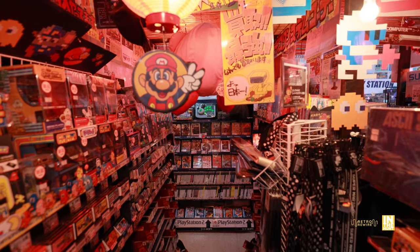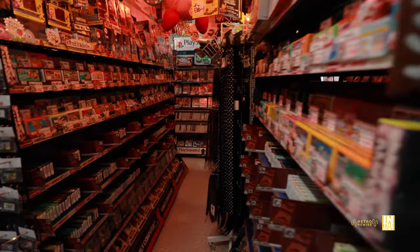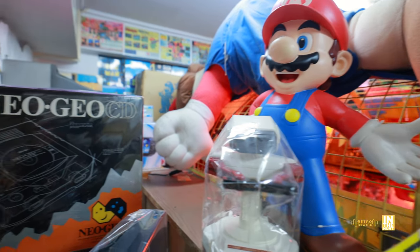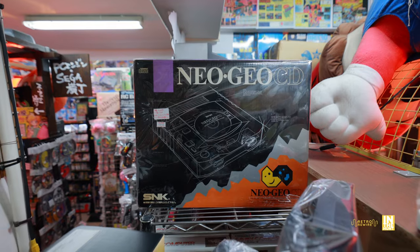It could be overstimulating, so definitely make sure you come here on a full stomach so you're not spending like crazy. And definitely come with a list — or not, whatever floats your boat. But up top, we have Mario, a little robo unit, and then the Neo Geo CD, so definitely keep a lookout.